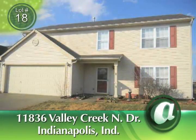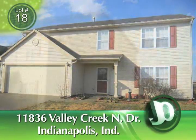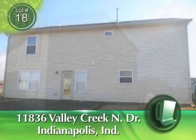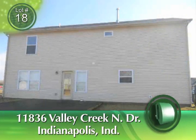Our featured property for Monday, April 23rd is Lot 18, 11836 Valley Creek North Drive in Indianapolis, Indiana. The auction time is 12 p.m. Eastern, 11 a.m. Central.